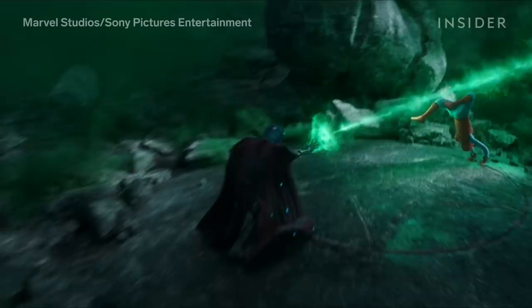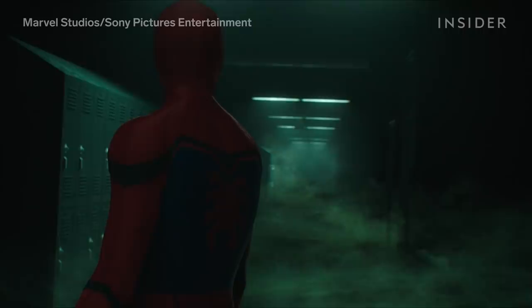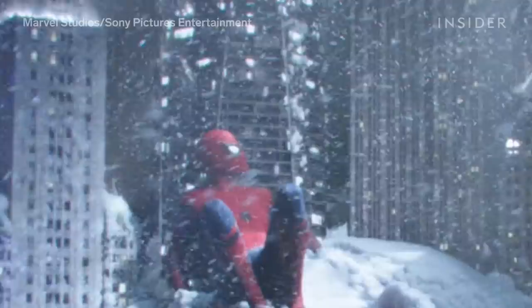Effects such as Mysterio's blast or the smoke inside his helmet were created by other vendors, such as Scanline. Framestore created the effects of green smoke and applied it to different environments. The texture of the smoke can be dry ice, wispy, or thick like a floor. Weather systems were also a difficult effect to achieve, requiring the team to work on the texture of various elements.